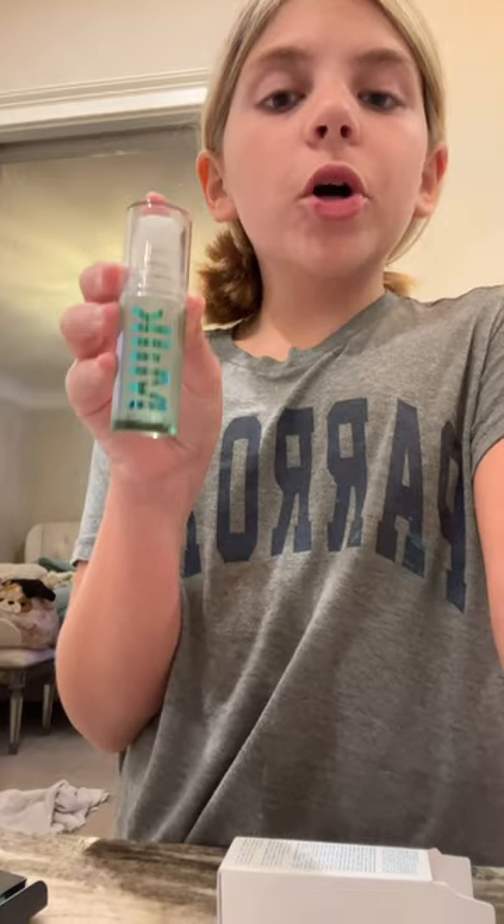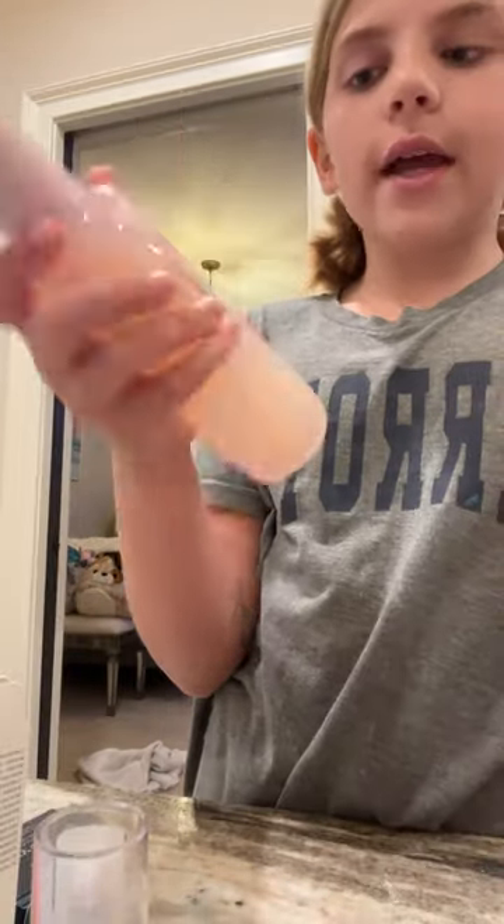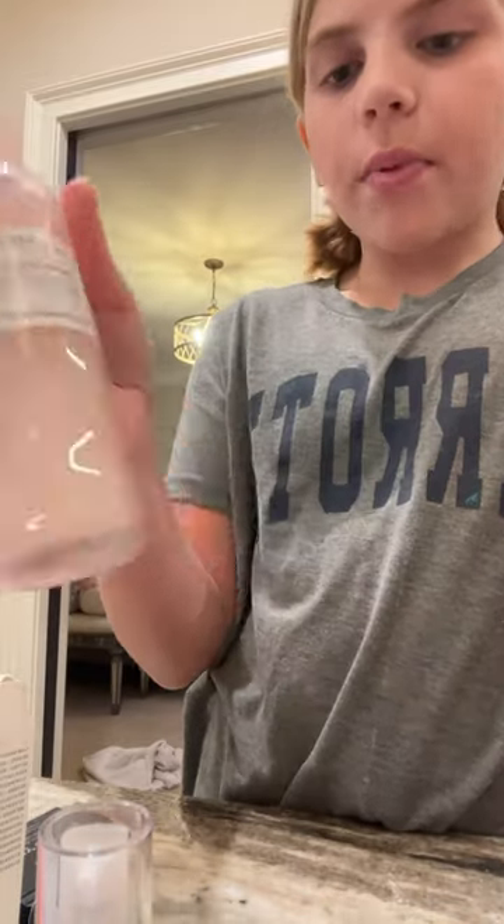Then I got the Milk Makeup Hydro Creamer, and then I got the Watermelon Toner from Glow Recipe. This is what it looks like — I really like it. It's like either hard plastic or glass, it's just really fancy.